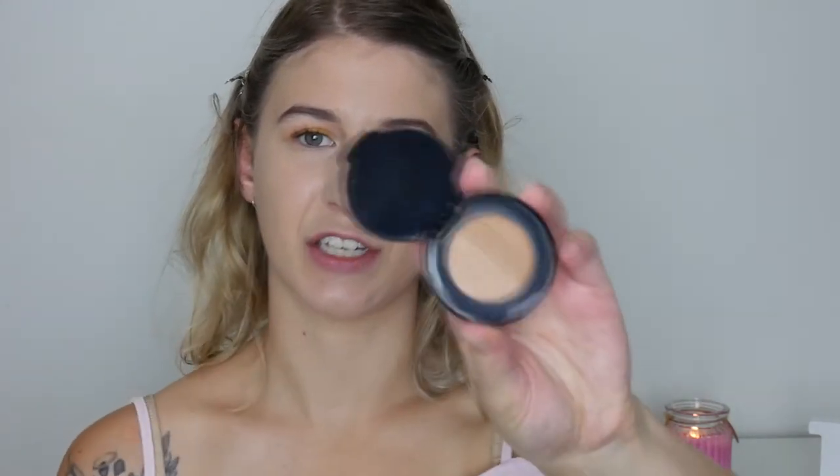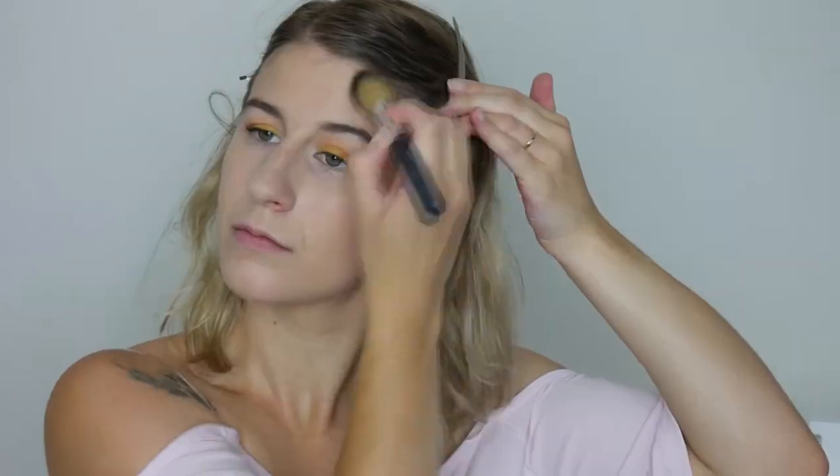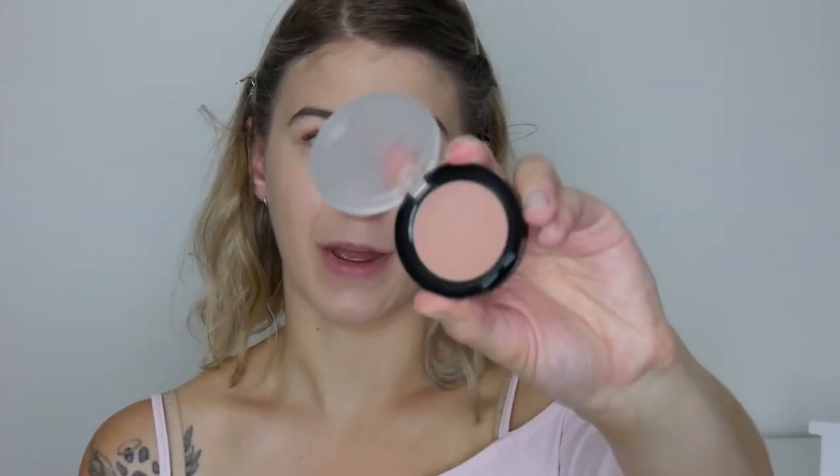I'm going to use my Too Faced Sun Bunny Bronzer — this is just a little mini size which is why it's in different packaging. For blush I thought I'd go with quite a neutral toned blush today, so I'm using Rosewood from Natio. It's just started raining outside, so even though I'm doing a super summery look it's really not summery weather right now.